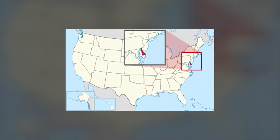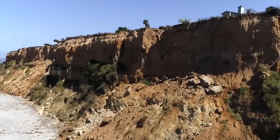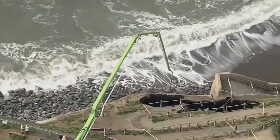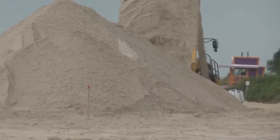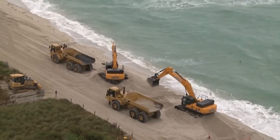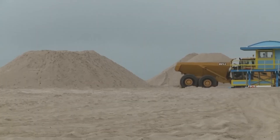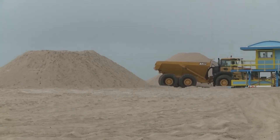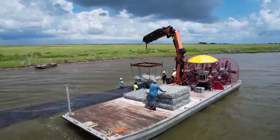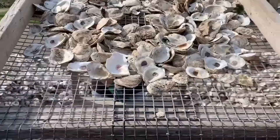Louisiana has already lost a landmass the size of Delaware — just gone, washed away. And projections say the state could lose the same amount all over again in just 50 years. That means more billion-dollar disasters, more displaced communities, and even greater environmental fallout. What if oysters could not only stop this, but reverse it? You're about to see how trash becomes treasure, how food waste becomes infrastructure, and how nature might just save itself if we let it.